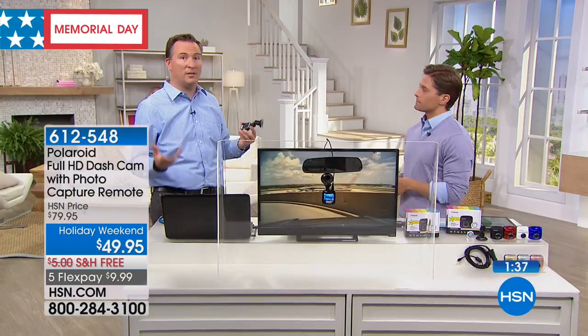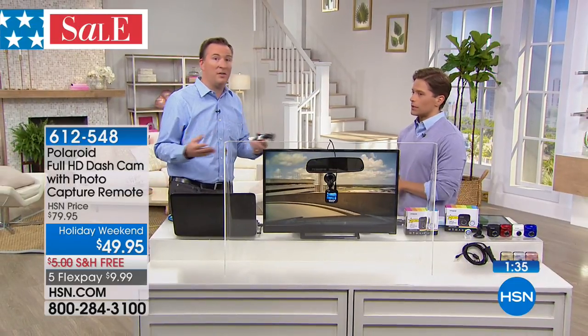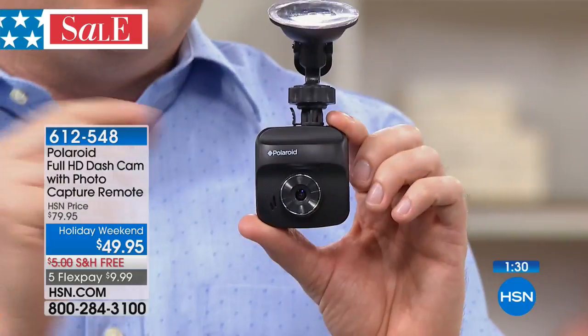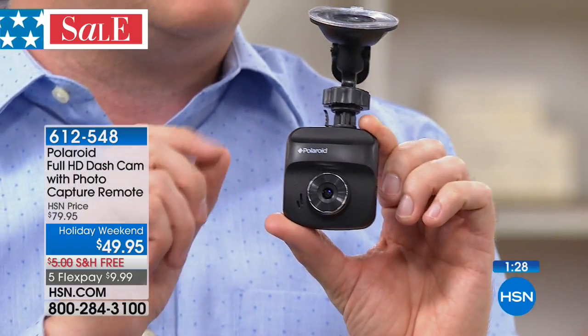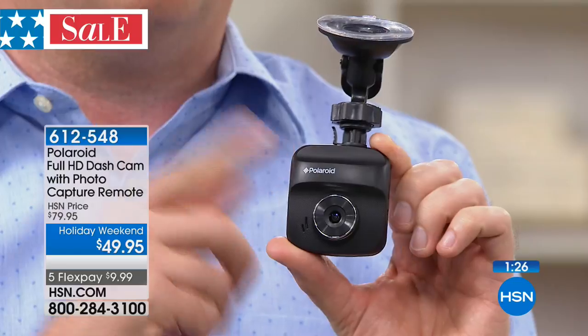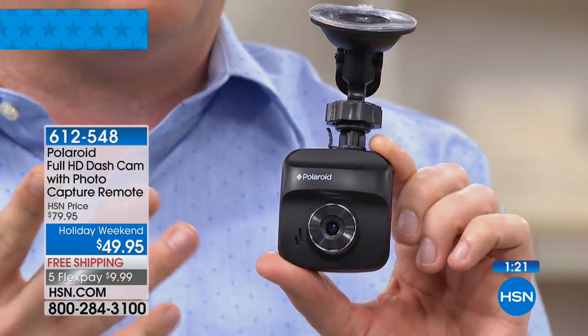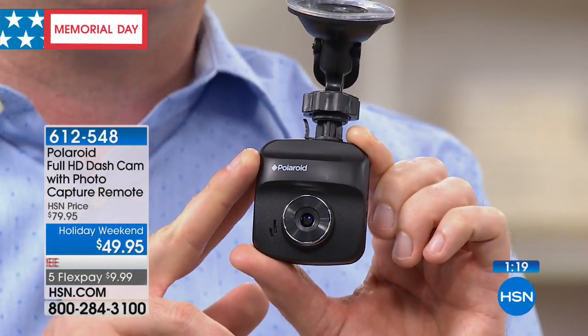Absolutely — it records voice, video, and audio. There's a microphone built in, so every second it's recording, it's recording both. There's an 8-gig memory card built inside that records the last 80 minutes of your drive time — it's called continuous loop recording. Once it fills up that 80 minutes, it deletes the old and keeps recording the new. You can put a larger memory card in; it can handle up to a 32-gig card, giving you hours of recording.